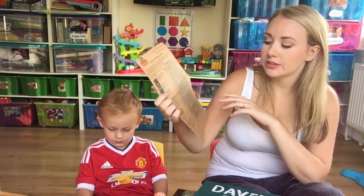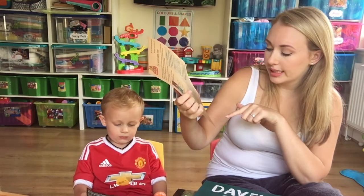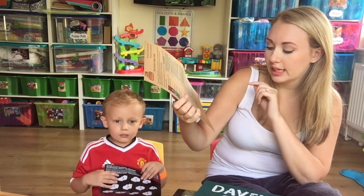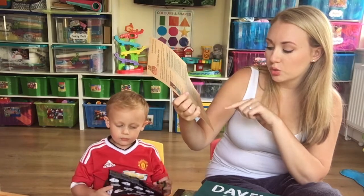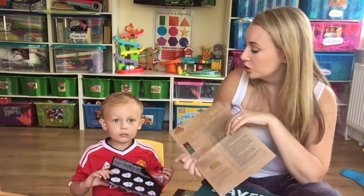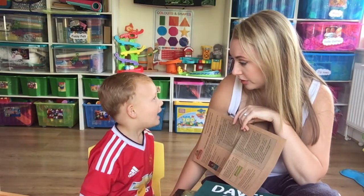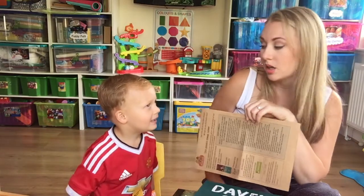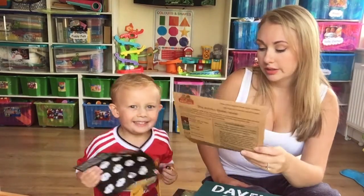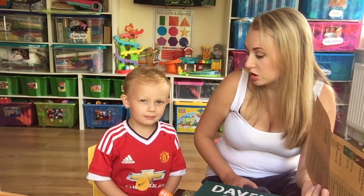They also have a prize going at the minute — send them a picture of any house-related activities to be in with a chance of winning a Going on a Bear Hunt themed prize, which you love! We watched it on the telly over Christmas time, it was really really funny. So do you think we should enter the competition to try and win?